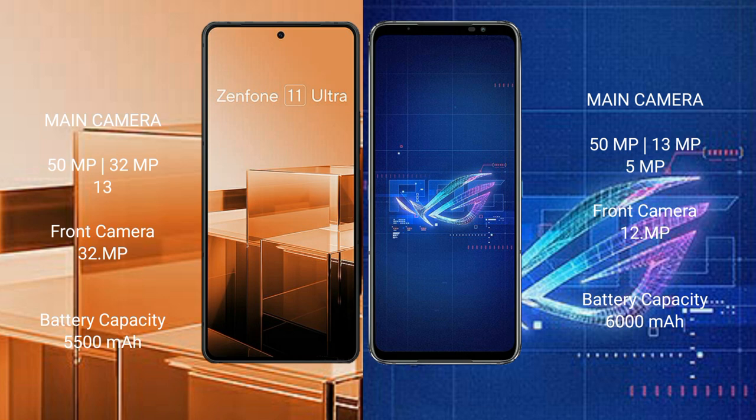For cameras, the Asus Zenfone 11 Ultra features a rear triple camera setup: 50MP plus 32MP plus 13MP, and a front camera of 32MP. The Asus ROG Phone 6 has a rear triple camera setup: 50MP plus 13MP plus 5MP, and a front camera of 12MP.